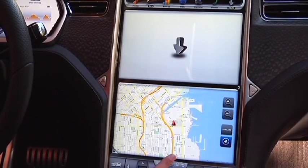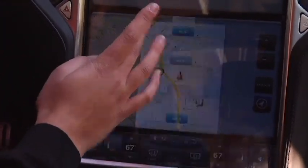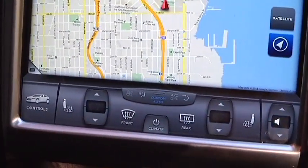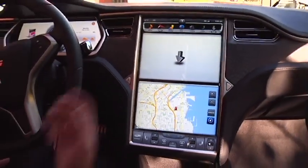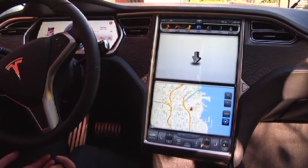Climate control is down here, with different climate zones for the back seat and the front seat, and heated seats are built in for driving comfort. That's the touch screen we have right now — it's all developed in-house by Tesla software developers.